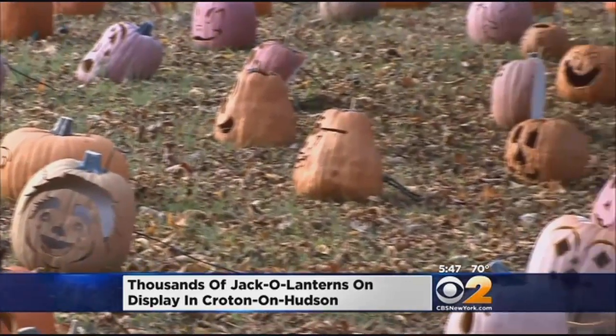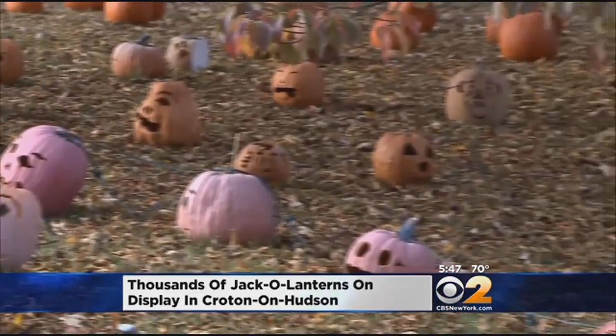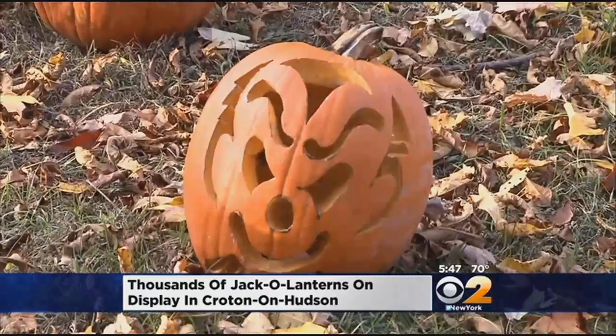Many of the carved jack-o'-lanterns are set up around Van Cortlandt Manor, which dates back to the 1750s. Michael Natiello is the creative director — he's the brain behind this unique event.